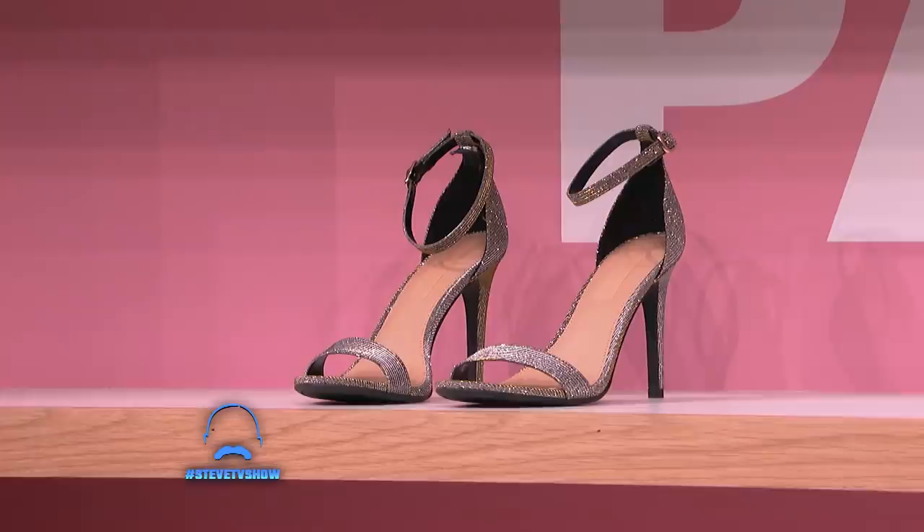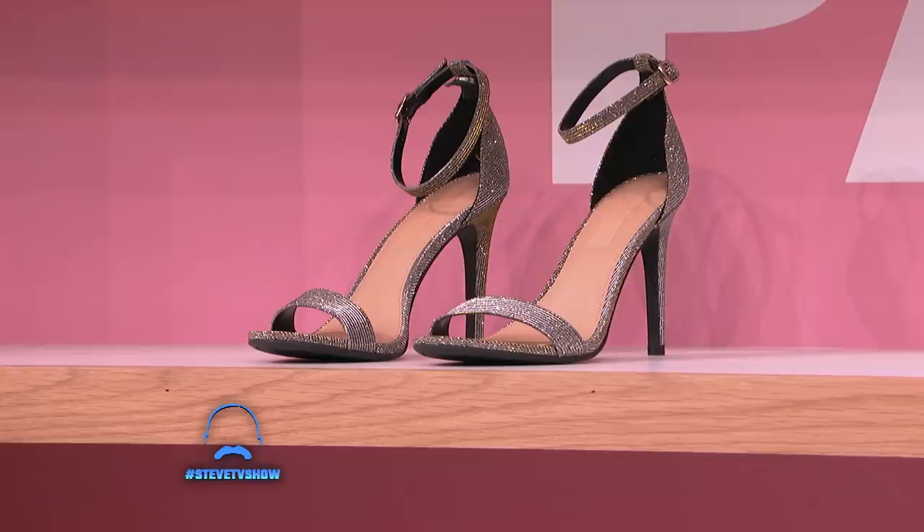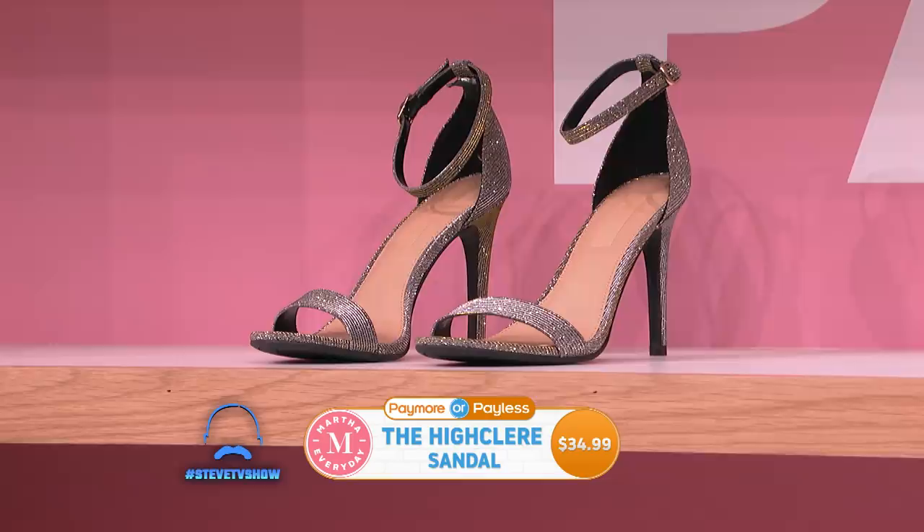No! Those are the High Clear Gilver shoes. They're a cross between gold and silver — we're calling it Gilver. It's a very beautiful shoe and it's $34.99. I agree, they look like $900.